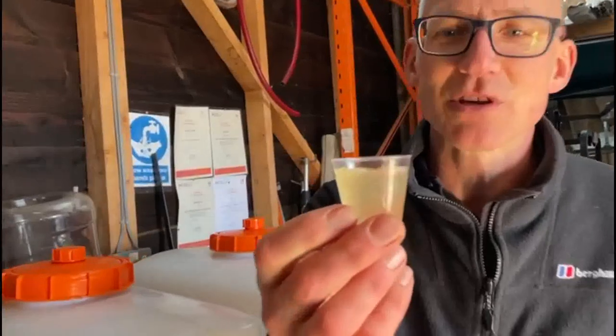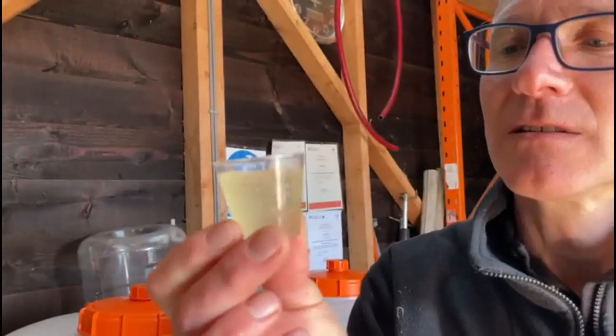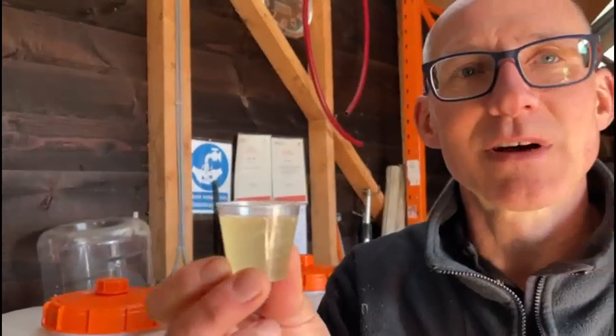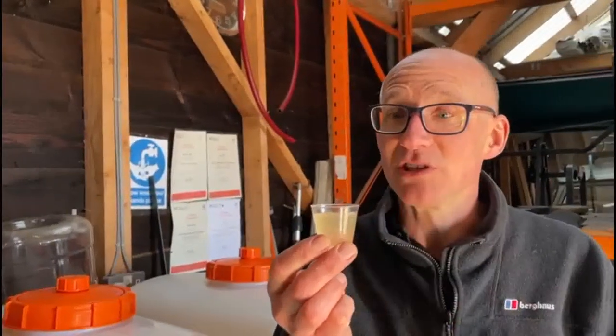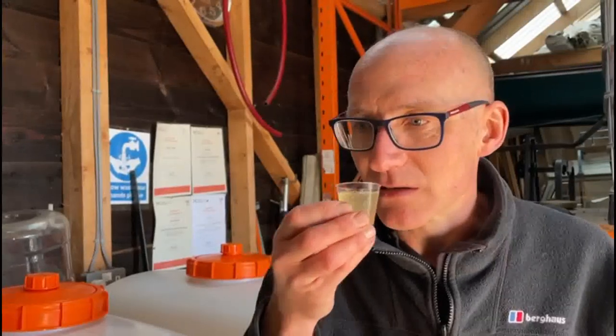You can straight away see it, and you could hear it fizzed as we took it out - it's quite gassy. What we found with the one that we pressed the previous year is it took nearly two years for that to go through.